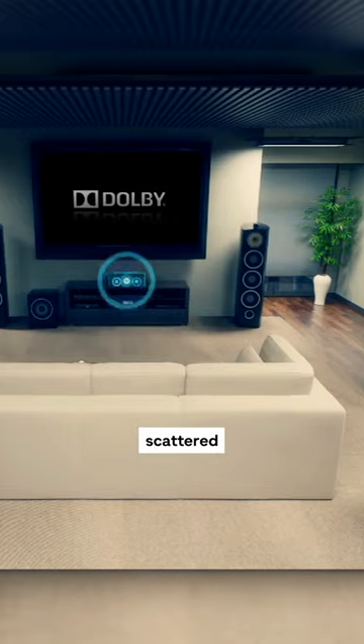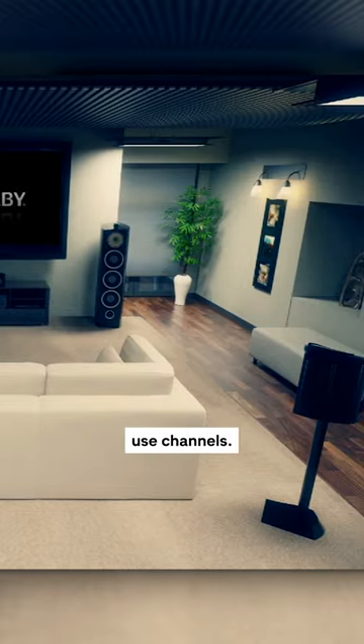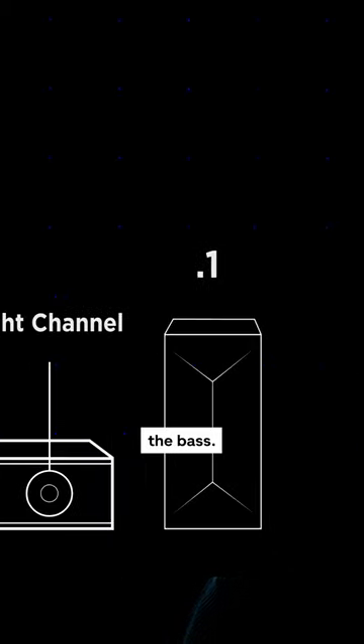In place of multiple speaker units scattered around your room, soundbars use channels. If you get a 2.1 soundbar, the two represent the output from the main channels — one on the left, one on the right — and the 0.1 is the subwoofer that produces bass.